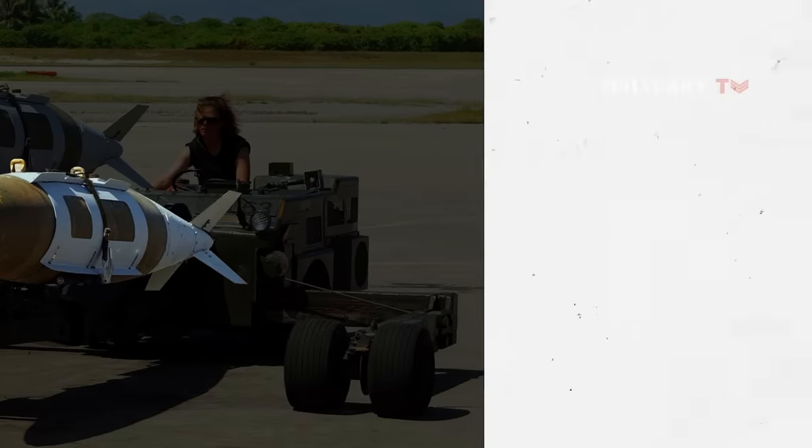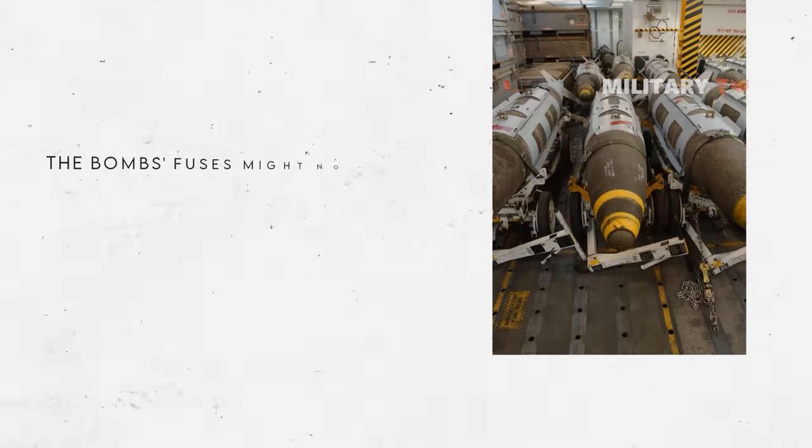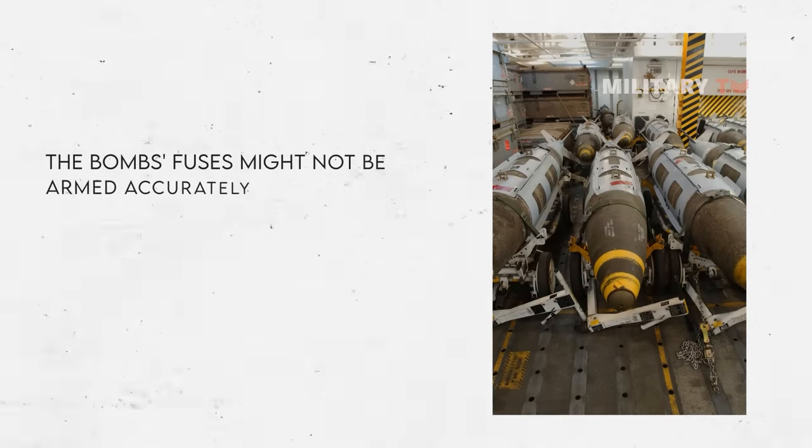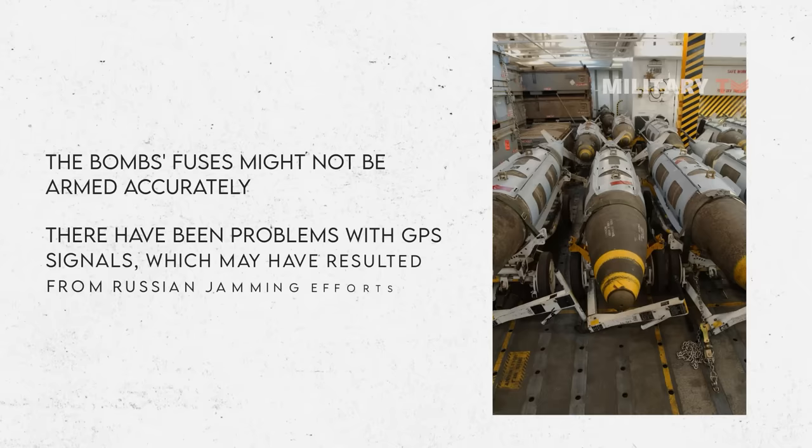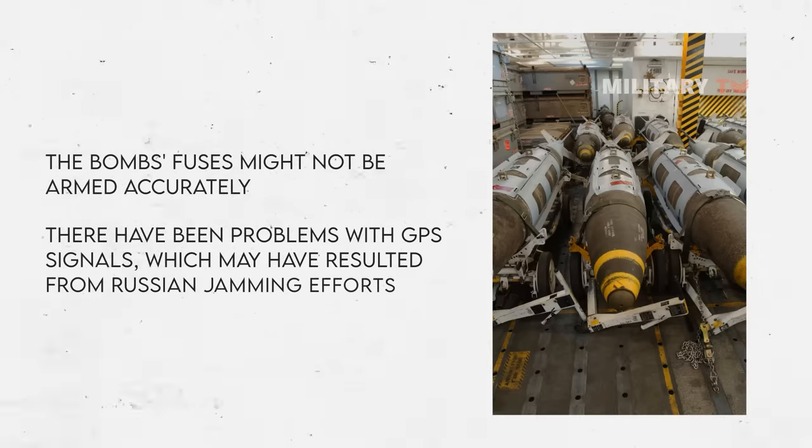The document mentions two potential reasons behind the bomb's malfunction. Firstly, the bomb's fuses might not be armed accurately, although the Ukrainian Air Force has reportedly fixed this issue. Secondly, there have been problems with GPS signals, which may have resulted from Russian jamming efforts, causing some bombs to miss their targets.